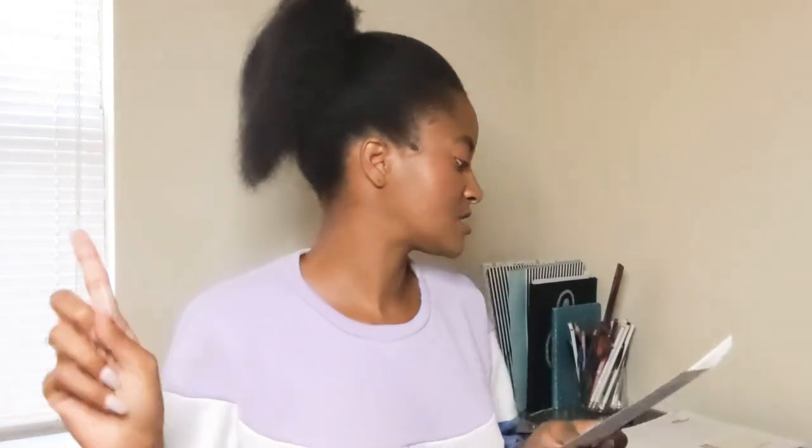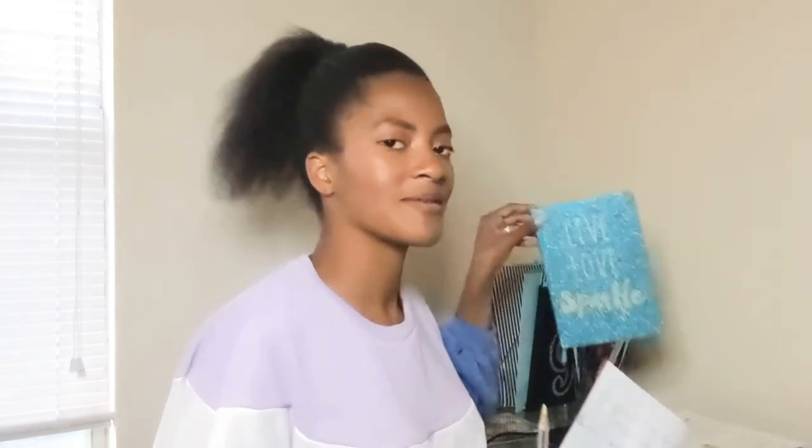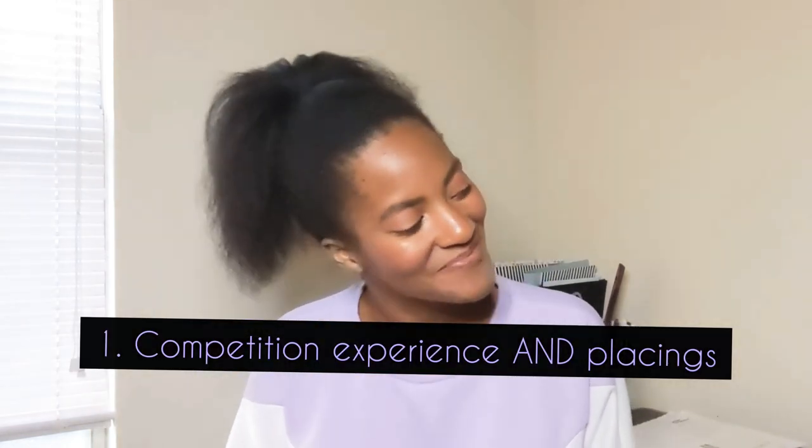I have four tips, so this is going to be a short, efficient video. Number one: competition experience and placings.